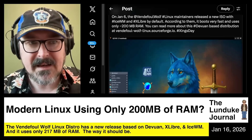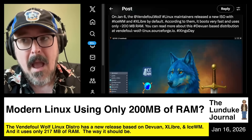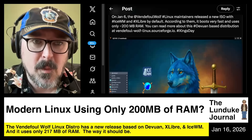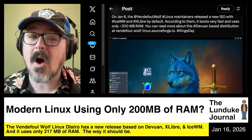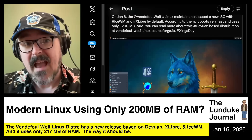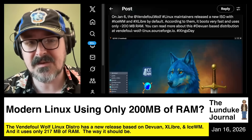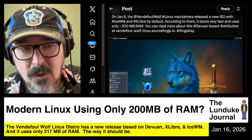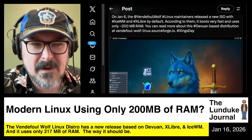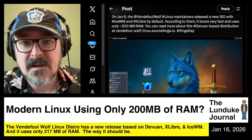I started taking Vendefoul Wolf and adding things I'd regularly use so I can play the games I want and test out the browsers I want. Without running a lot of that modern bloated software, I was still never getting above around 400 megabytes of RAM in usage, even with all of the extra cruft added on top — which is still a fraction of what you're using for a base system for most modern GNOME or KDE systems. And it was lightning crazy fast, even in a virtual machine with only two gigs of RAM.